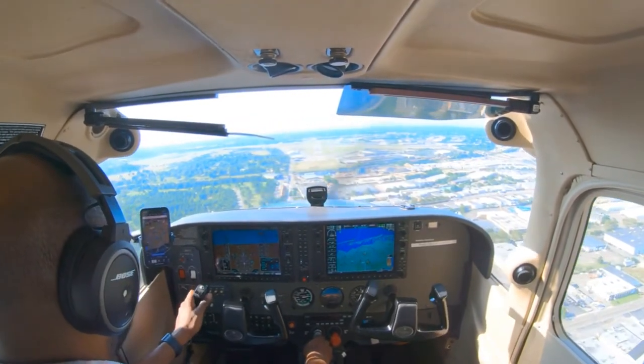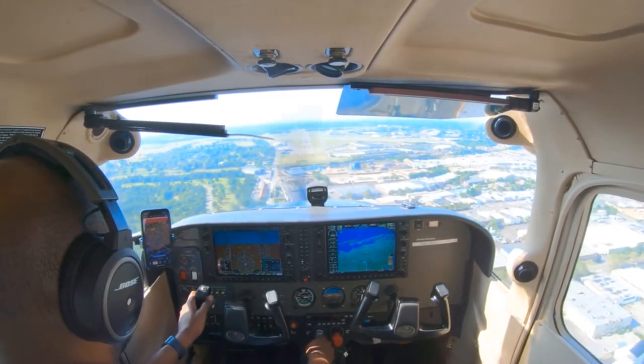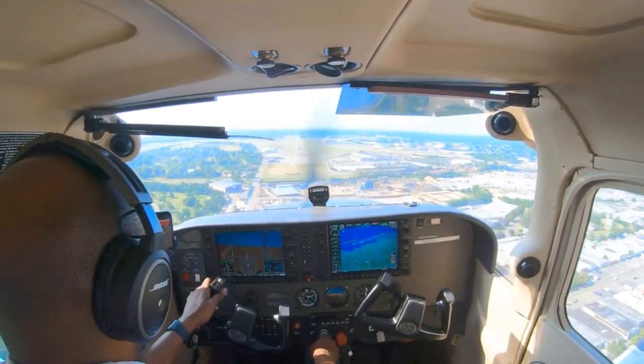Republic Tower, 727 off Charlie, holding short at runway 19R, ready for takeoff. 727 off Charlie, Republic Tower, hold short runway 19R, landing traffic. Hold short runway 19R, 7 off Charlie.